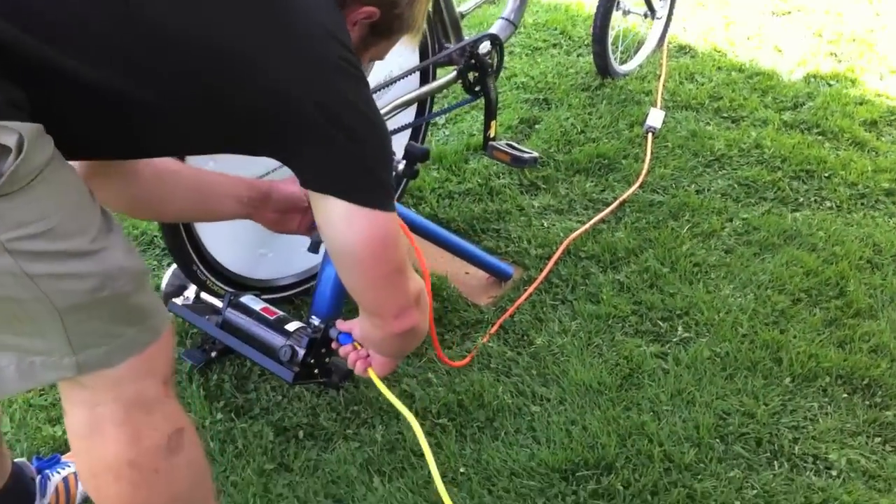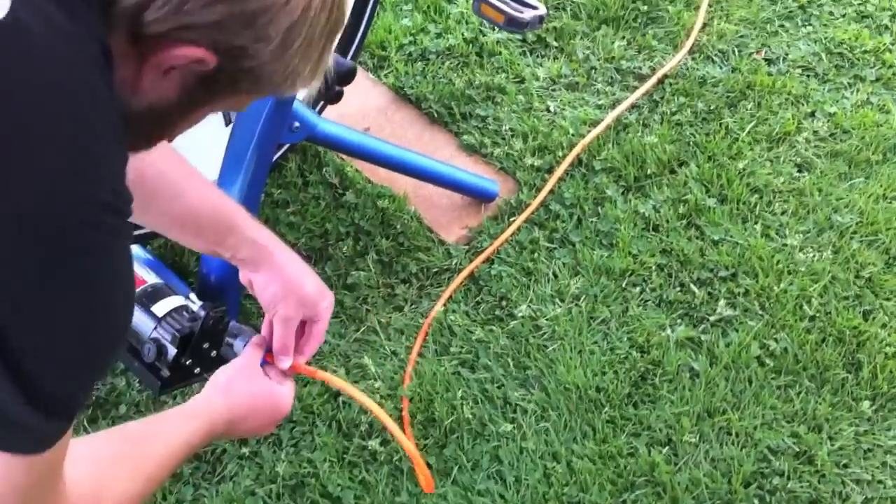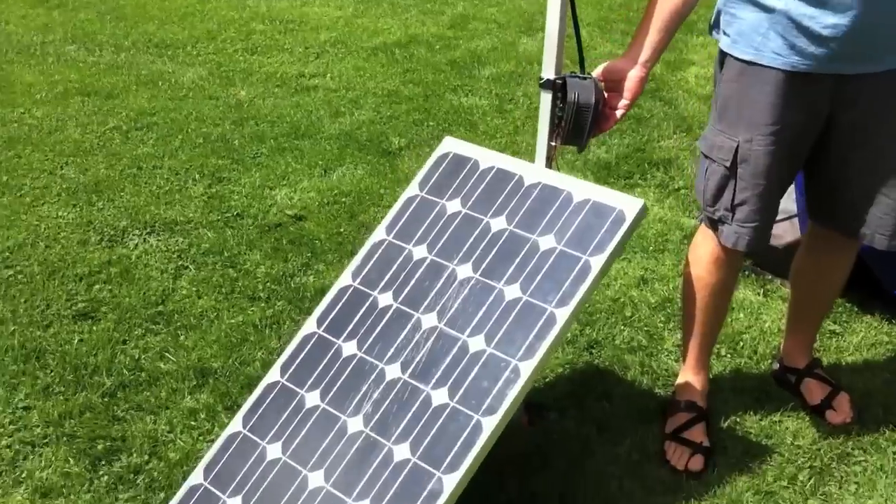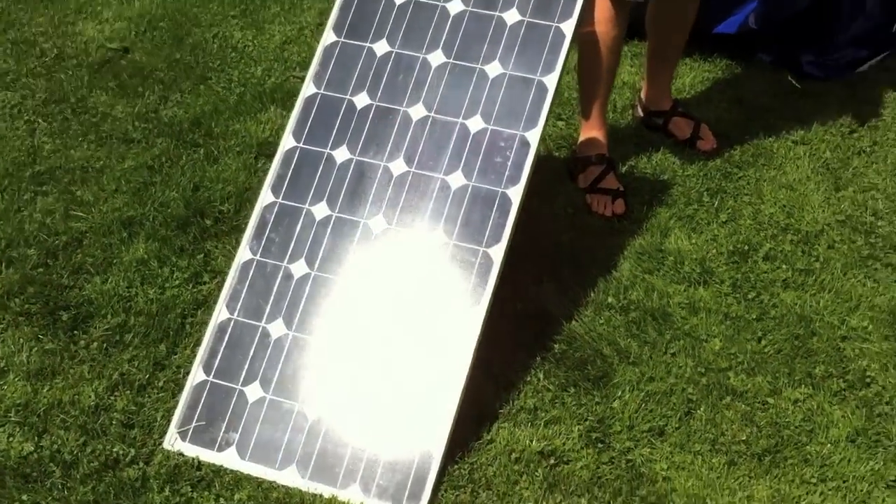And then we even have it set up so when the sun's out, as it is at the moment, you can race against a solar panel to see who can pump up a balloon with a 12-volt air compressor.